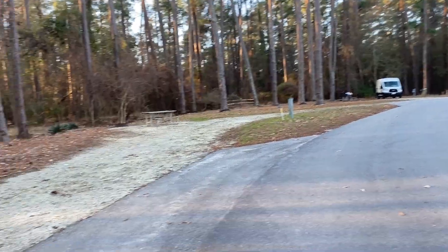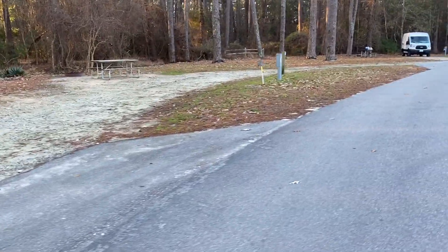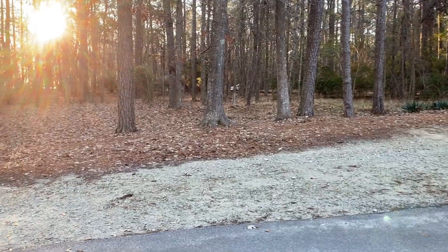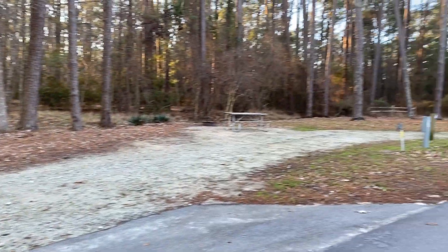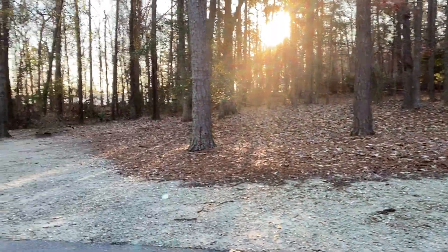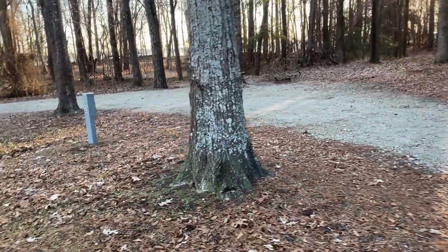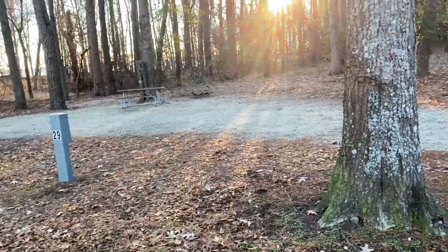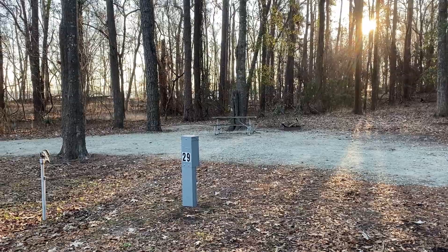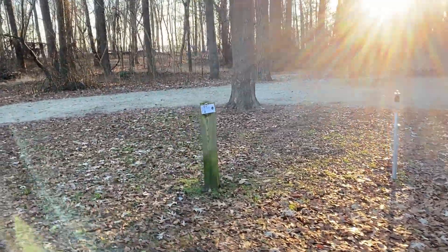These two pull-through sites right here — this is 29, and the one up here is 27. I'm showing these to you because they're on the outside loop and backed up to the woods, so you have a lot of space in between the sites. Number 29 in particular is pretty cool — you're kind of over here by yourself. Nobody's backed up to you or around you, and it is a pull-through site. Lots of space, looks like there's an area where you can set up a tent, electric, water, picnic table. That's a really cool site.